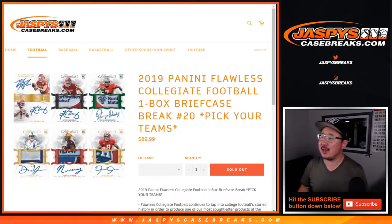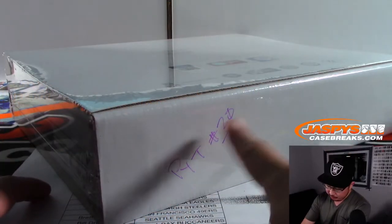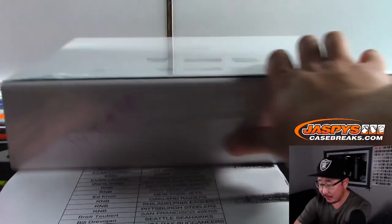Hi everyone, Joe for jazpyscasebreaks.com, coming at you with 2019 Panini Flawless Collegiate Football. Pick your team, number 20. It's just a one-case break. We did the first half a little bit earlier this evening. Remember, we marked the second case PYT number 20.